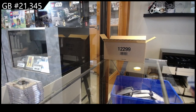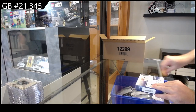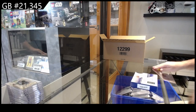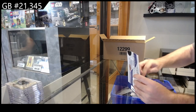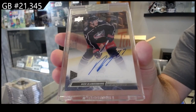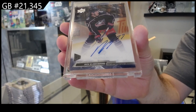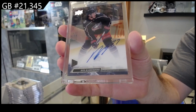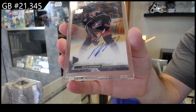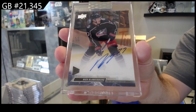We've got five more to go, let's go! For the Blue Jackets — Blankenberg.